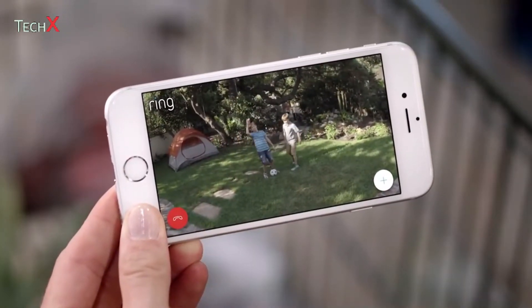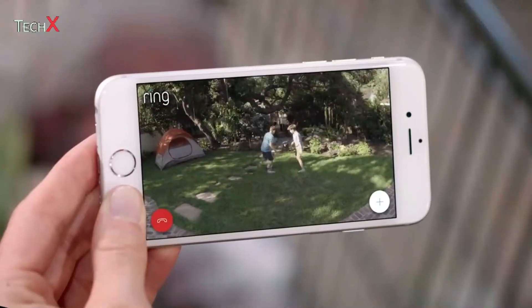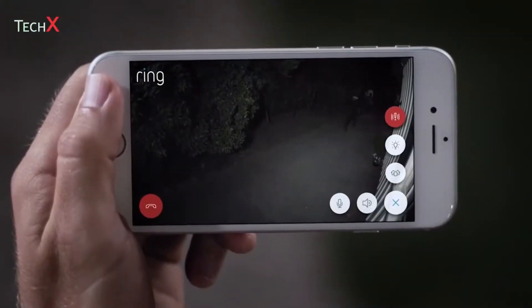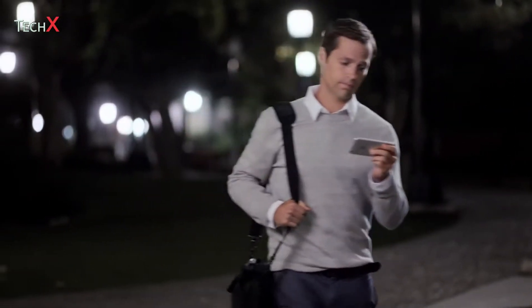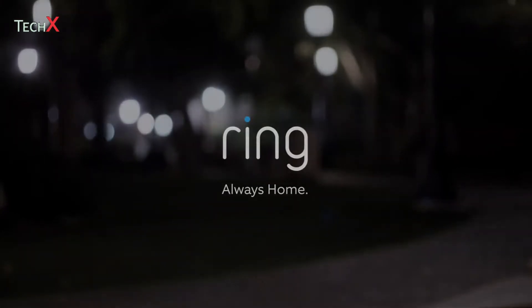Hey guys. Hey, Mom. Hey, Mr. Roberts. Promise me you'll do your homework, okay? Day or night, protecting your home has never been easier. Spotlight Cam by Ring — security for every corner of your home.